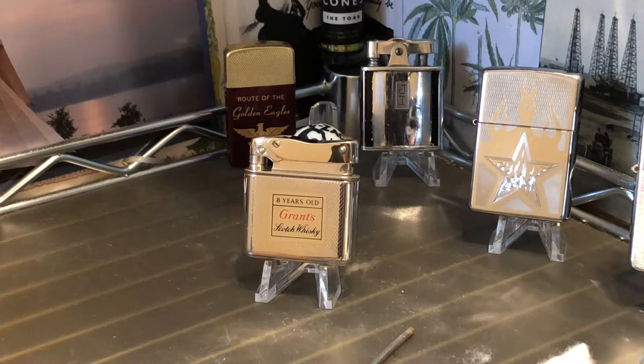Today we have a vintage Milflam Bob automatic petrol lighter advertising Grant's Scotch Whiskey — more precisely, eight years old Grant's Scotch Whiskey. This slider doesn't appear to me to have ever been used. Had to drill the flint tube out when I got it, but other than that it shows no signs of wear or damage. Very nice old advertising lighter.